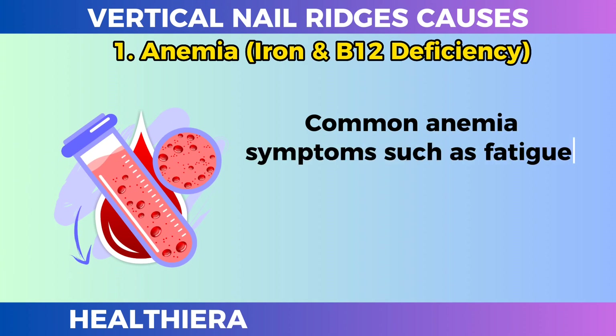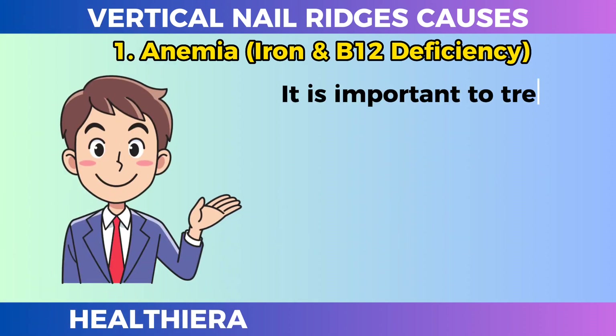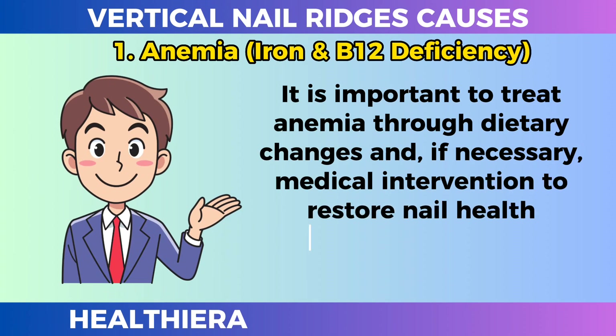Common anemia symptoms such as fatigue, weakness, and pale skin often accompany these nail abnormalities. It is important to treat anemia through dietary changes and, if necessary, medical intervention to restore nail health and overall vitality.